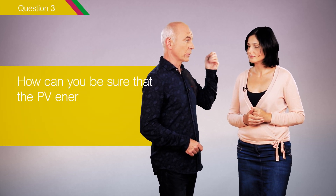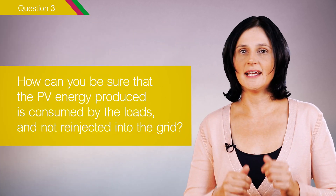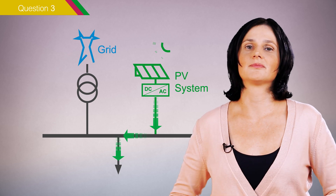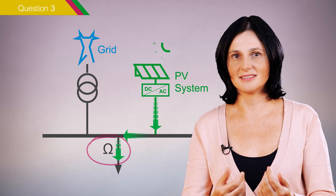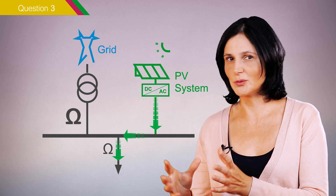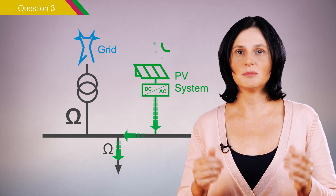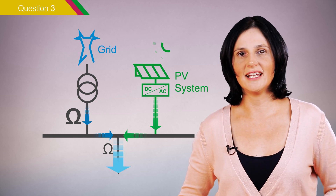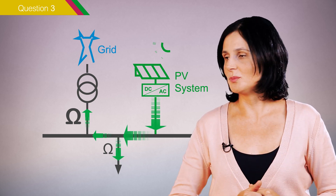Third question: how can you be sure that the photovoltaic energy produced is consumed by the loads and not re-injected into the grid? The photovoltaic energy produced goes to the loads because electricity takes the least resistant path. The path to the loads, made of cables and bus bars, has a much lower resistance than the path to the transformer and the grid. Therefore, the loads will consume the available photovoltaic production and will pull some additional energy from the grid as needed. When the photovoltaic production is higher than the loads' consumption, the extra energy will tend to go to the grid.